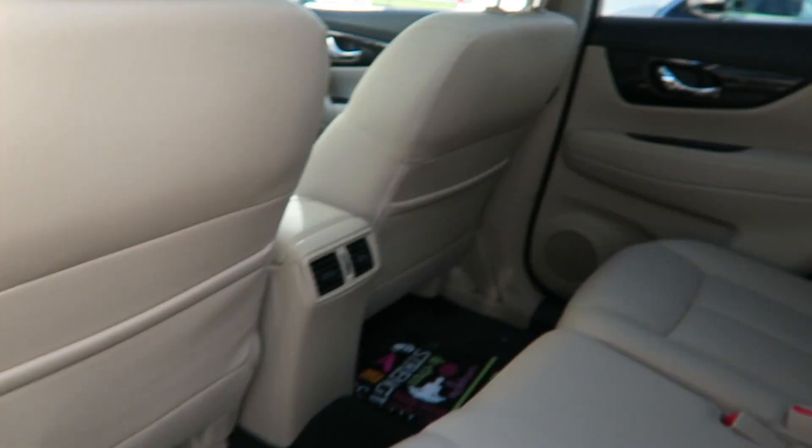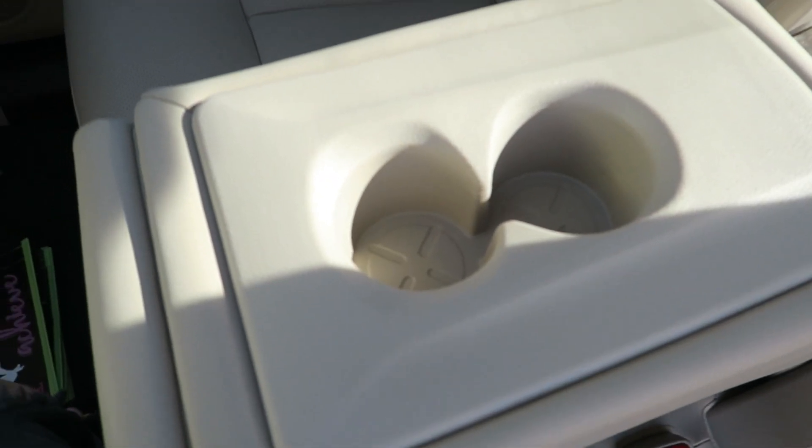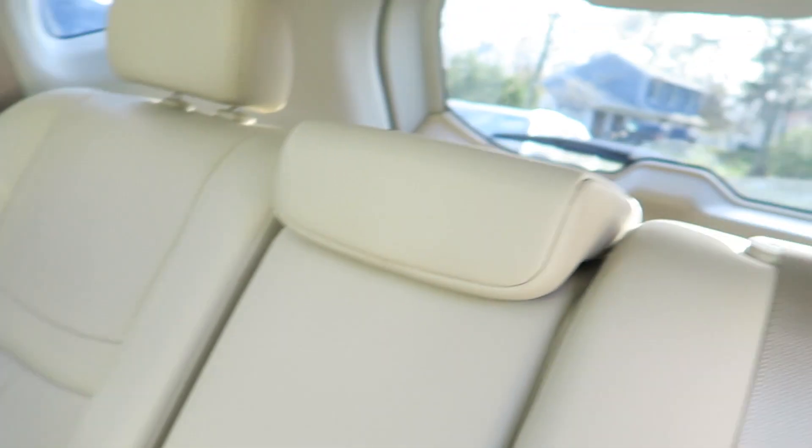Here's another view of the back seat. If you pull down the center armrest, you have cup holders, which is pretty nice. Now let's move on to the trunk.